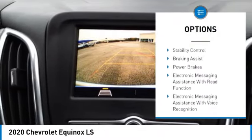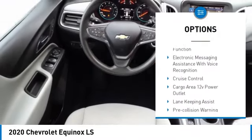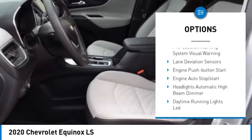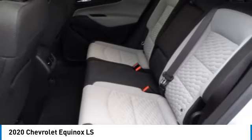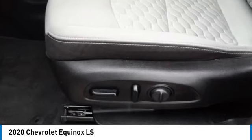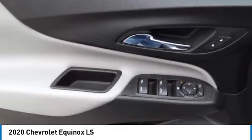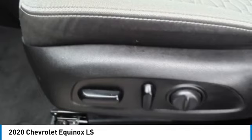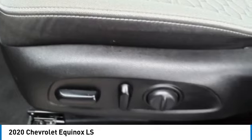Here are some of this vehicle's great options: power windows with safety reverse, active grille shutters, traction control, stability control, braking assist, power brakes, electronic messaging assistance with read function, electronic messaging assistance with voice recognition, cruise control, and a cargo area 12-volt power outlet. Searching for a dependable vehicle that looks great too? You found it — so stop in today.